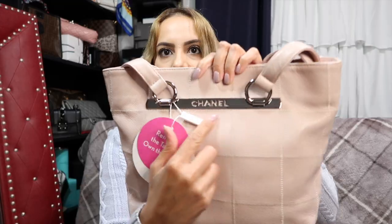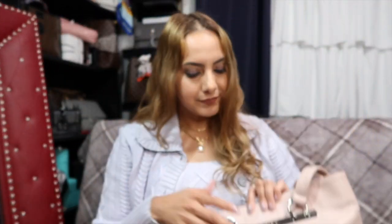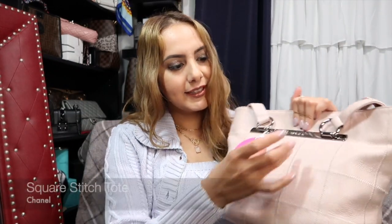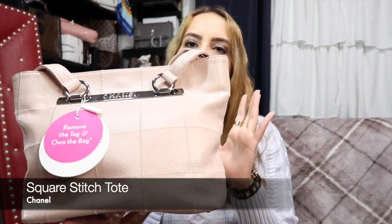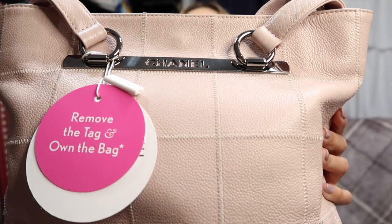So this looks just like that other Chanel bag I had two or three videos ago — the white one. This is the tote version of it. As you can see, it has the same plaque that says Chanel and it has that square stitch — I've seen some people call it the chocolate bar tote but for the most part it was called the square stitch tote. It has the tag and the certificate of authenticity attached.